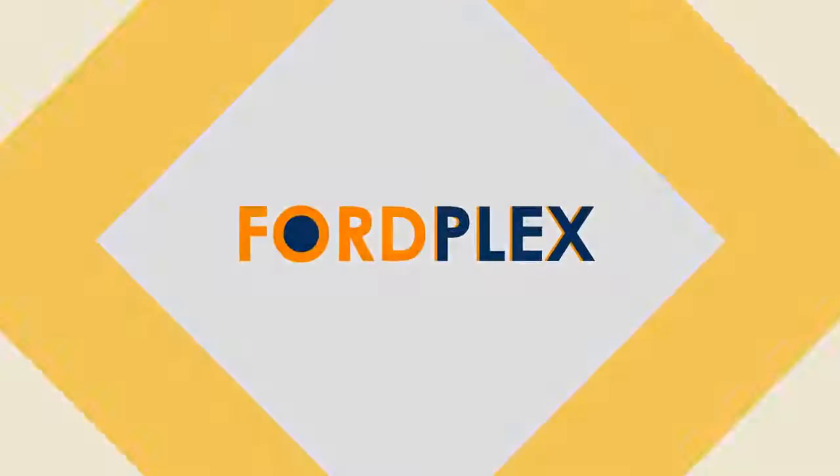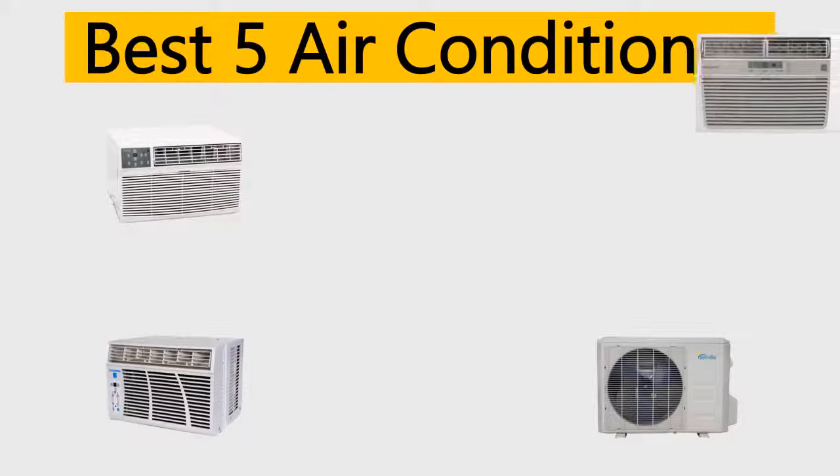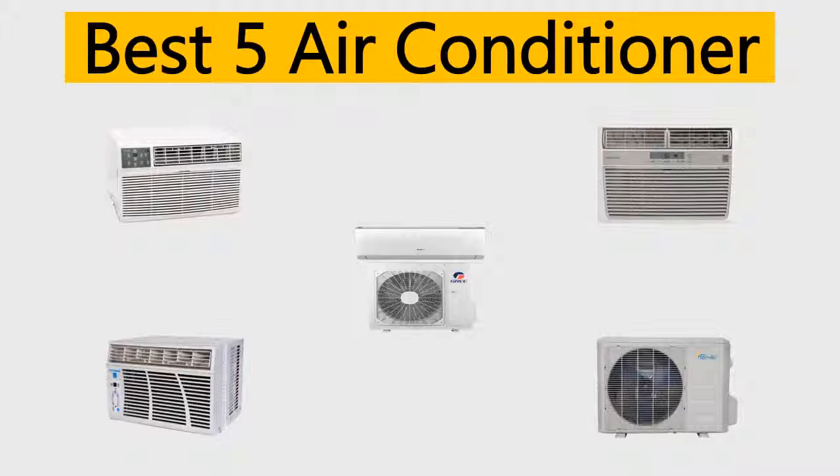Hello, welcome to Ford Plex channel. We specifically work on different product reviews just for you. We completed exceptionally serious research on different products available from different brands. In this video we'll show the five best air conditioner reviews, so be with us, support us, and pick your perfect product. We tried to list them based on their price, quality, durability, and more.